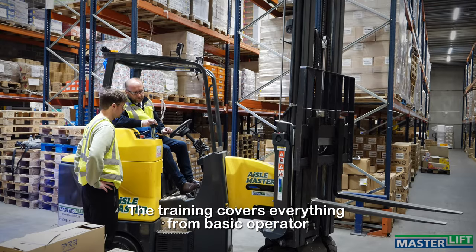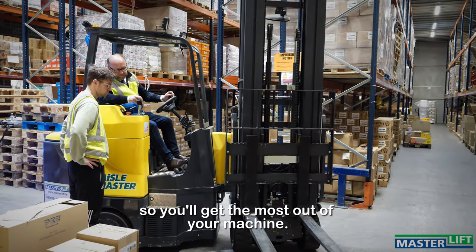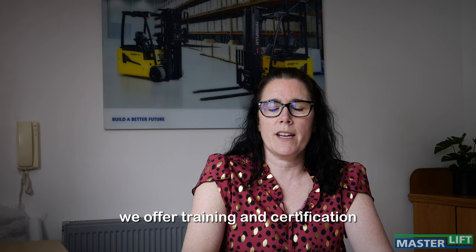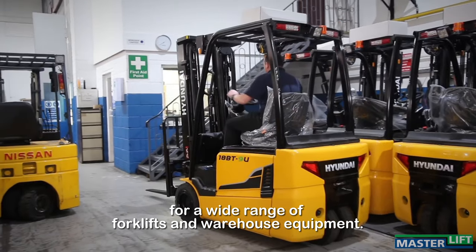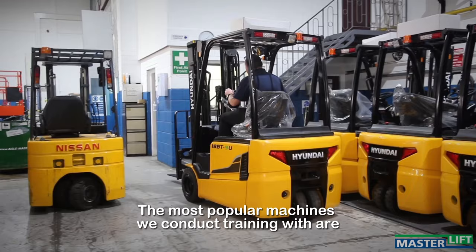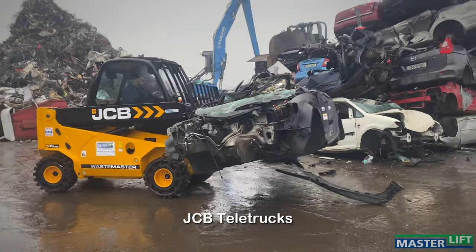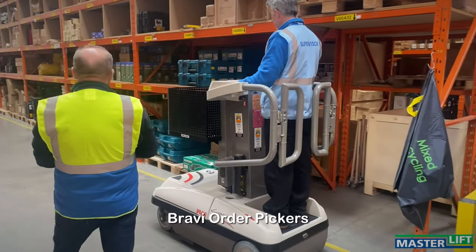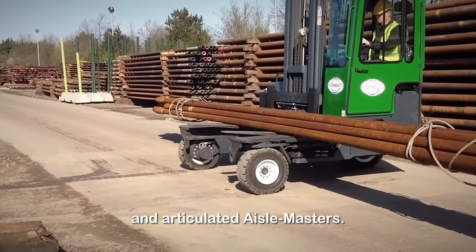The training covers everything from basic operator to advanced techniques, so you'll get the most out of your machine. At Masterlift we offer training and certification for a wide range of forklifts and warehouse equipment. The most popular machines we conduct training on are Hyundai Counterbalance, JCB Teletrucks, Bravi Order Pickers, 4-directional Combi Lifts, and Articulated Islemasters.